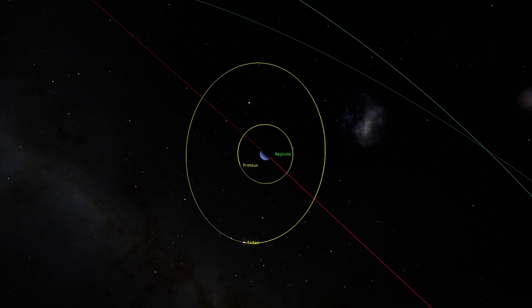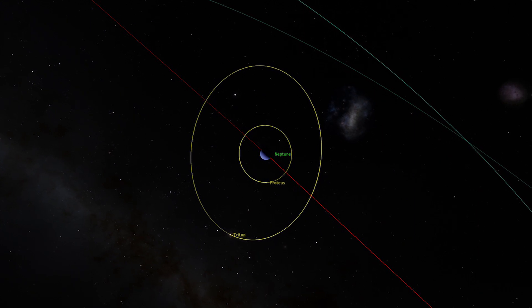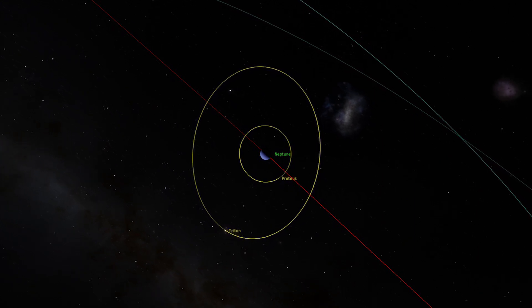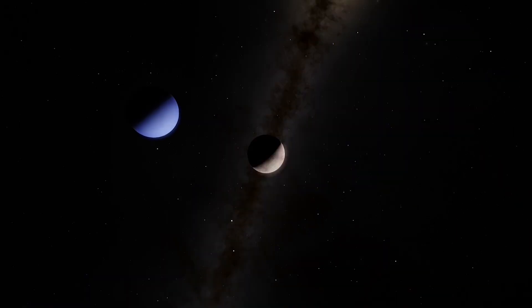Because of its retrograde orbit, tidal interactions between Neptune and Triton remove energy from Triton, thus lowering its orbit. At some very distant future time, it will either break up, perhaps forming a ring, or crash into Neptune.